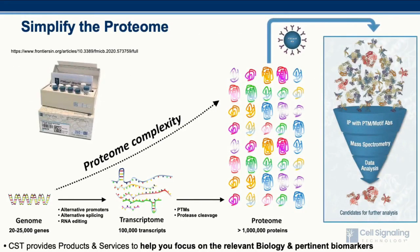Cell signaling technology has addressed the challenge of the inherent complexity of the proteome by developing an array of different immunoaffinity capture reagents called PTM scan products. These products enable one to simplify the proteome by enriching for specific PTMs or PTM motifs to efficiently focus in on the relevant biology and pertinent biomarkers responsible for driving a particular cellular response, whether in the context of developmental or disease biology, or due to compound treatment or other perturbations.